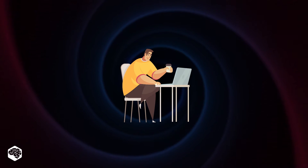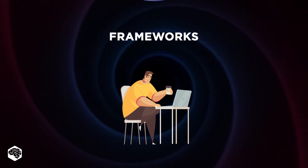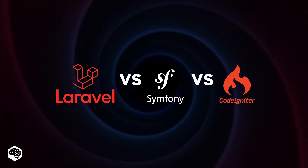Today we're going to have a real battle royale over PHP frameworks. Have a seat as we'll compare Laravel, Symfony, and CodeIgniter. Watch till the end and discover which is right for your next project.